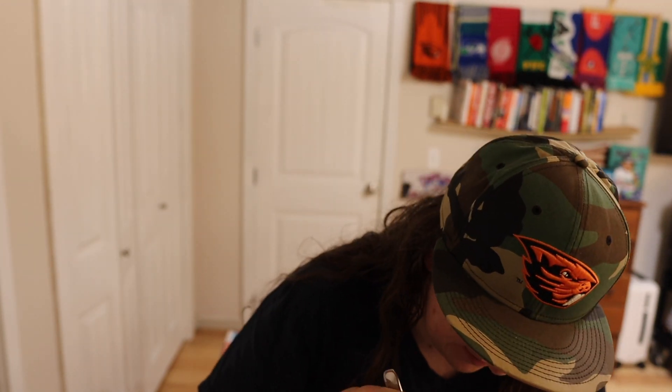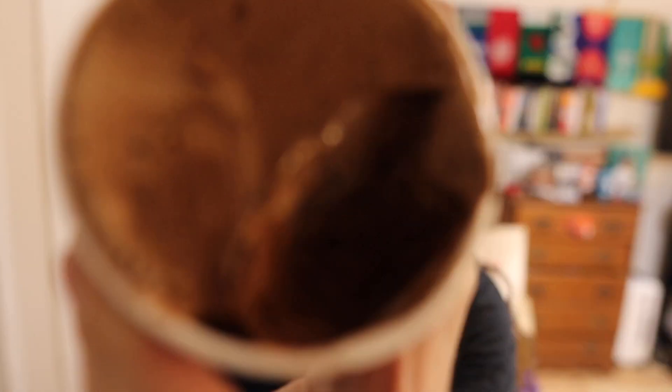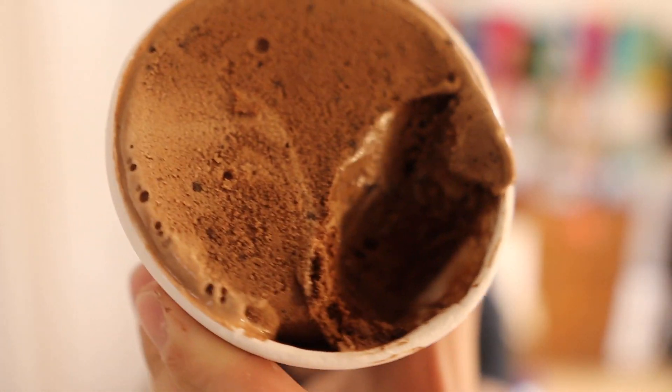Oh, you guys! As soon as you get in there you get that fudgy Fudge Round taste that you know and love. I think it has bits of it in here too — bits of Fudge Round. I don't know if you can see it in there but take a look.